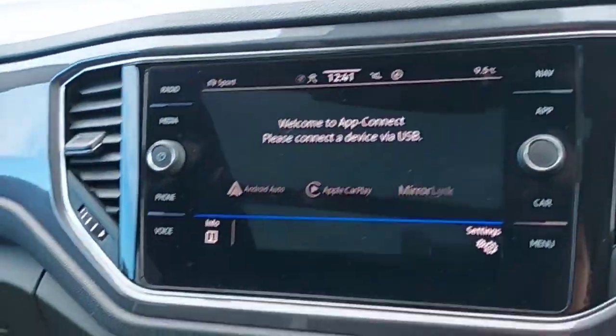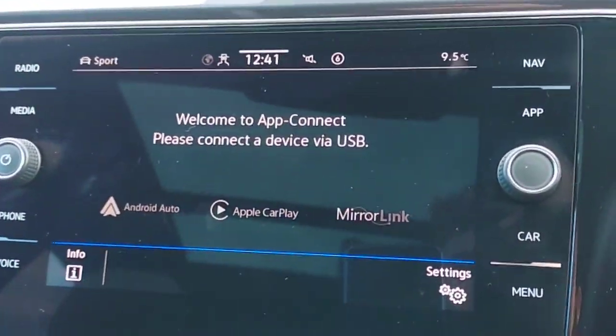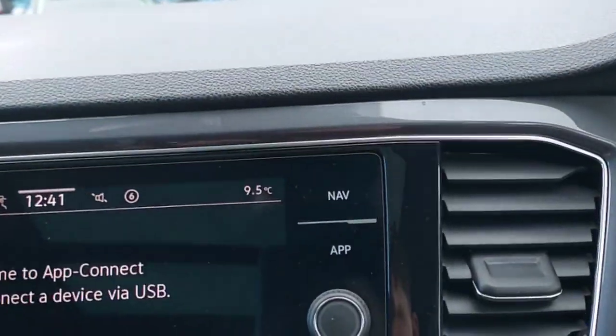This car also comes with App Connect which has Android Auto, Apple CarPlay and MirrorLink. This car also comes with satellite navigation.